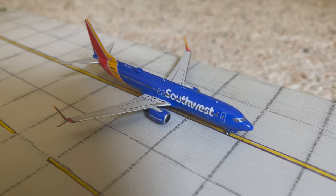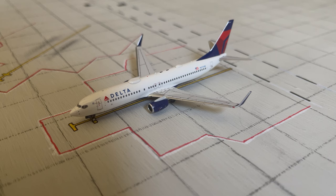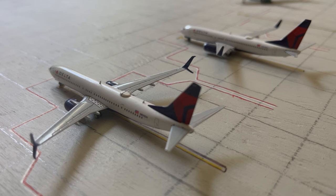Taxiing over to the Seagates right now is this Southwest 737-800, which arrived in from Fort Lauderdale. Starting out Airside E is this 737-800 operated by Delta. This model was made by NG Models and the aircraft will be heading out to Boston.